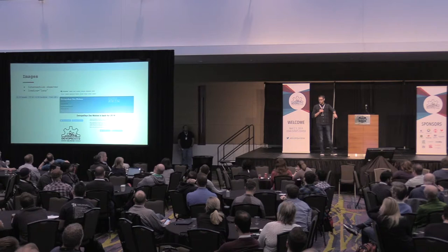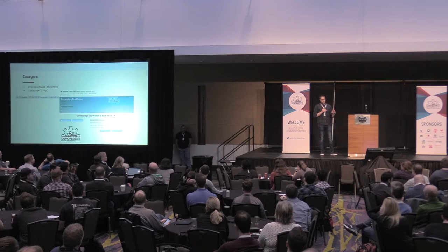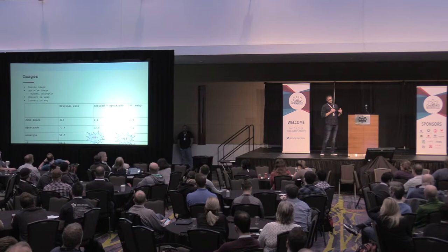In the case of the DevOps Days website, there were 26 PNG requests — not including the little logos in the footer. But only two needed to be loaded on the page initially. So we could have reduced our page weight by 24 requests and approximately 700 KB just on the initial page load.